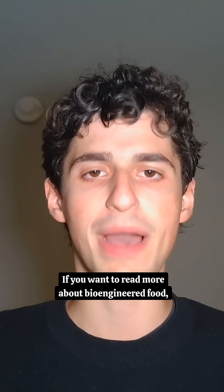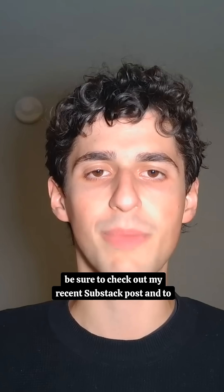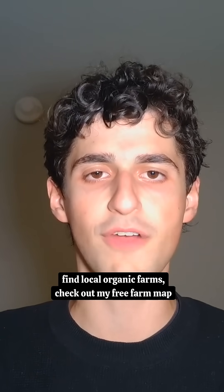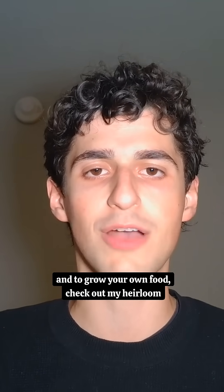If you want to read more about bioengineered food, be sure to check out my recent Substack post. To find local organic farms, check out my free farm app, and to grow your own food, check out my heirloom seeds.